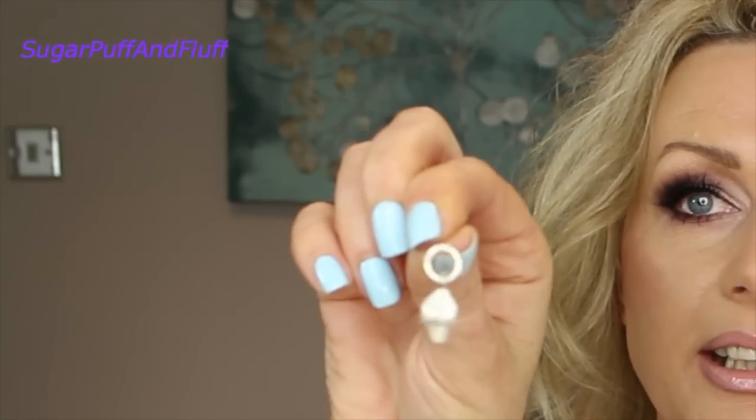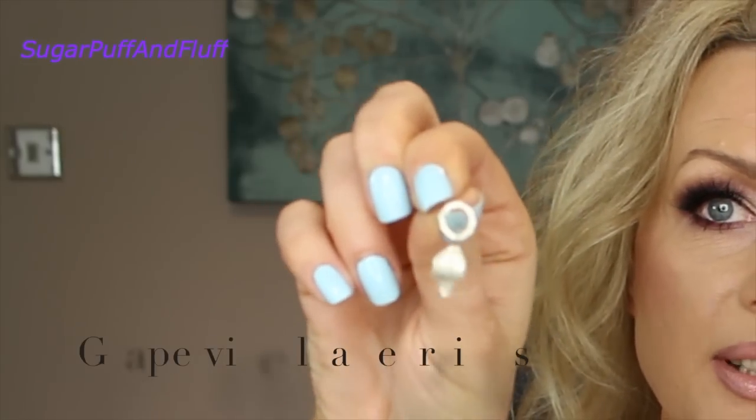I wanted to show you something to go with that. When I look at these pieces, so many of them are so similar — obviously I know what I like. I've got these little earrings which are a grapevine leaf earring — a little grapevine leaf on a little circle. They would go really nicely with this necklace. And I'll show you another necklace that is so similar in theme, though it looks a bit different.